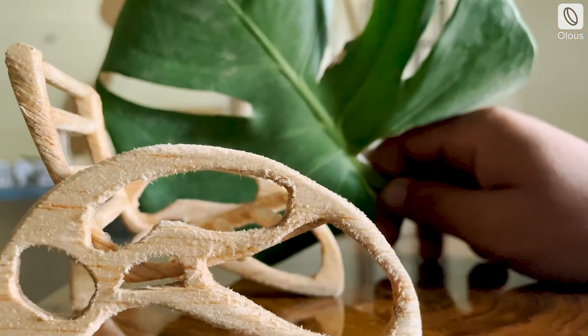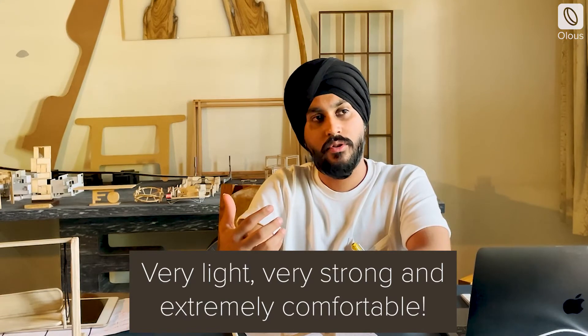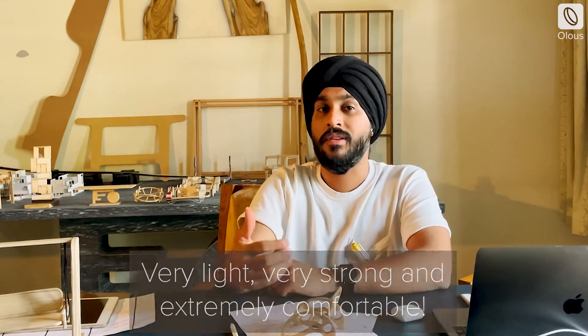The next design is our first armchair, named the 'Monstera Armchair.' As the name suggests, this design was directly inspired by the leaf of the Monstera plant. We took the leaf, put it on paper, and tried to create that form to produce a very unique chair. The main features of this design are that it is very light, very strong, and extremely comfortable.